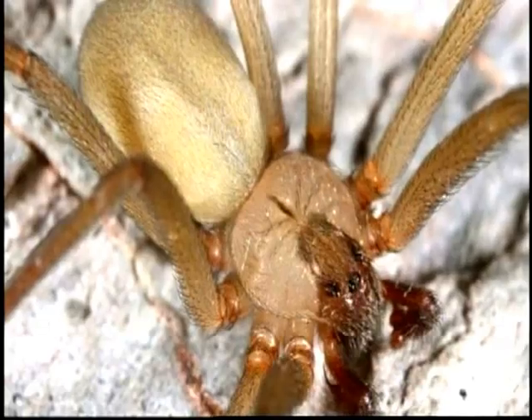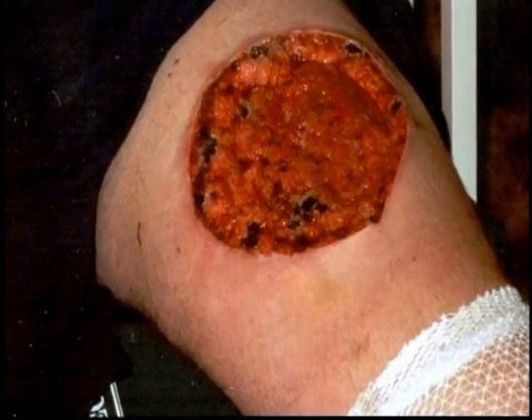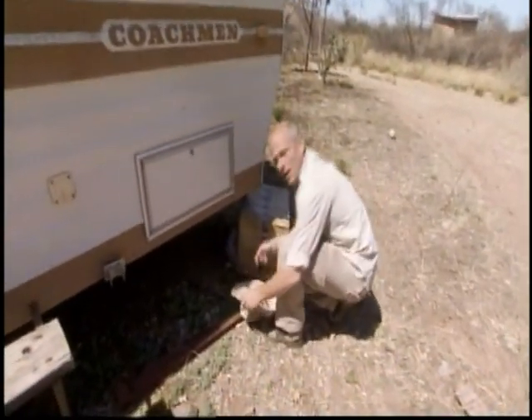You don't really want to get close enough to identify it because it has one of the most destructive bites known to man. This nocturnal scavenger's natural home is inside caves or rodent burrows, but any dark nook or cranny will do — and humans provide plenty of those. They often find their way into the creases in cardboard boxes.